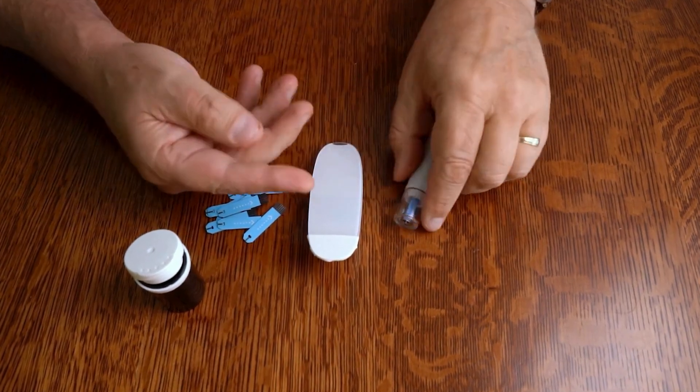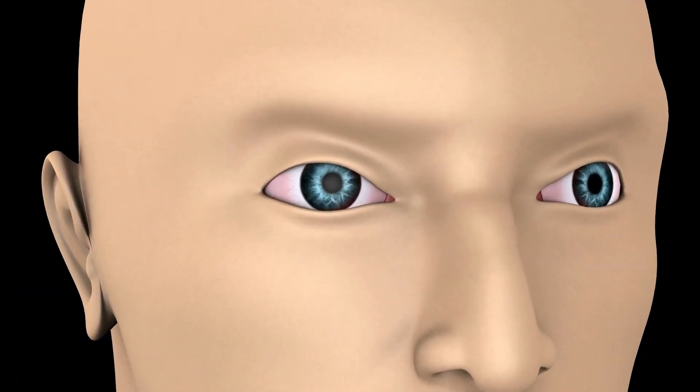Are you a person with diabetes who thinks regular eye checkups are just about updating your glasses prescription? What if diabetes could be silently creating eye complications that many are unaware of before it's reversible? We're not just talking about blurriness, but life-changing, irreversible damage.